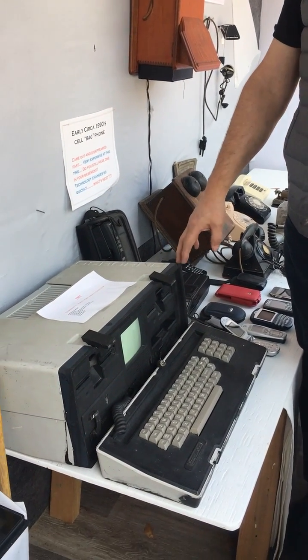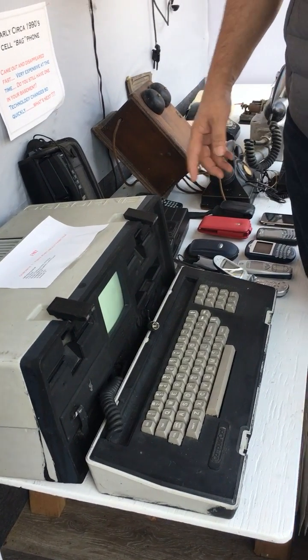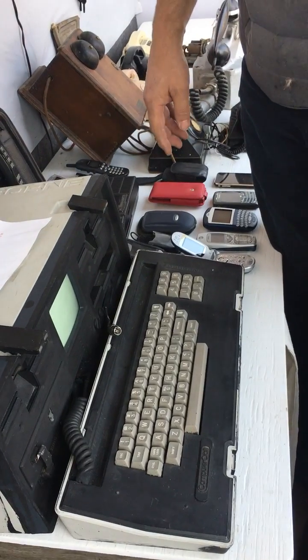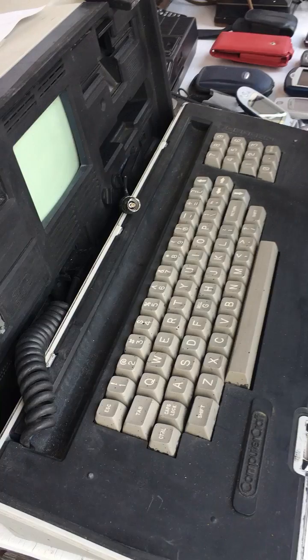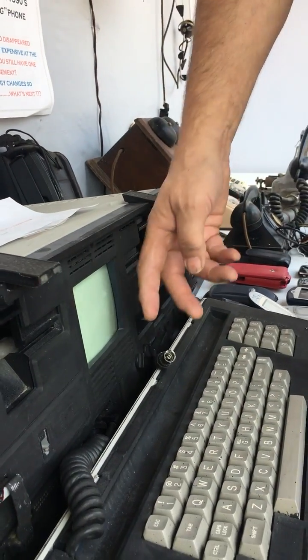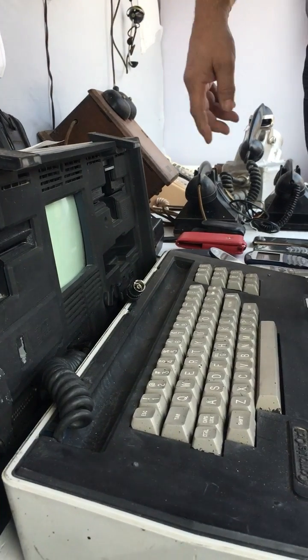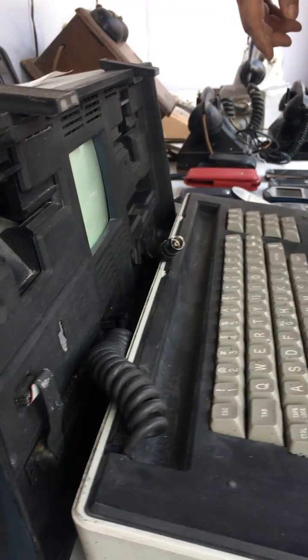The Osborne computer is the first portable computer, which was developed in 1979. It's operated with a CPM 2.2 system. It is an 8-bit system with a very small 6-inch screen, but you can have a cable extension to a bigger screen. It has 100 kilobytes and two 5-inch floppies.